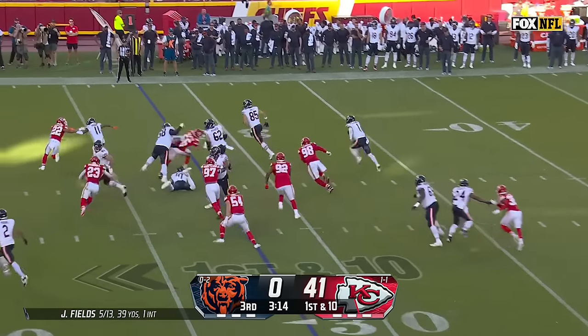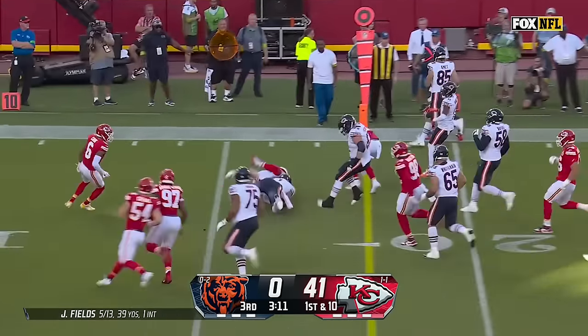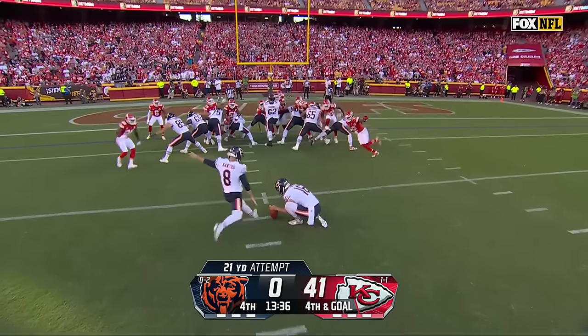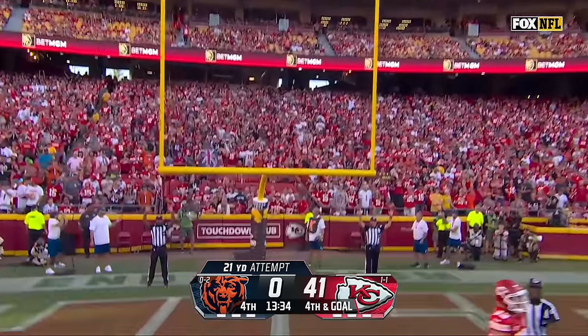Here's Fields on a play fake, design run. Fields going to slide down after picking up a first down. They like the shutout, obviously — and Santos ends the shutout.